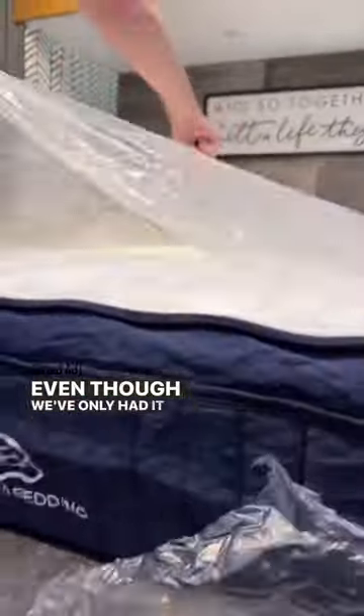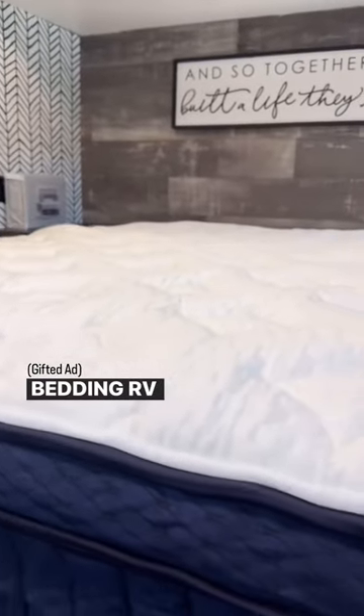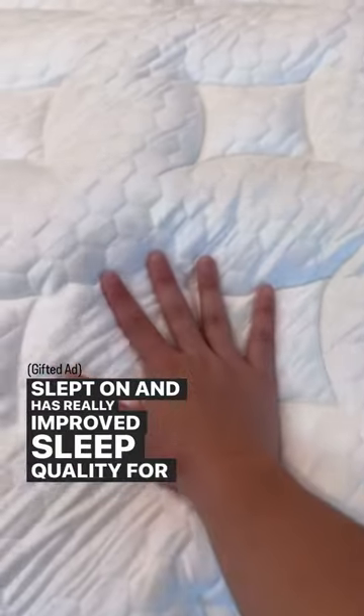Even though we've only had it for a short time, we are already so happy with our decision to get our Brooklyn Bedding RV mattress. It is one of the most comfortable mattresses that we have ever slept on and has really improved sleep quality for us both.